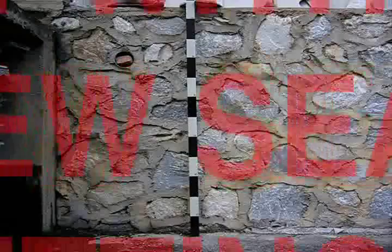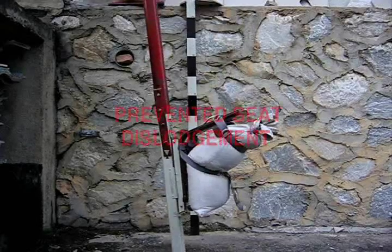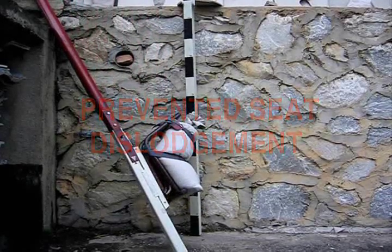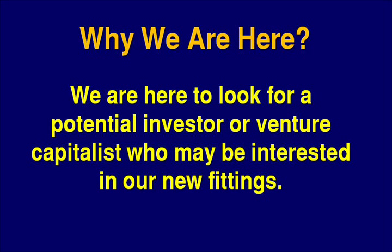The new seat fittings effortlessly prevent seat dislodgement. So far, we have won two awards for this invention. We are here to look for a potential investor or venture capitalist who may be interested in our new fittings.